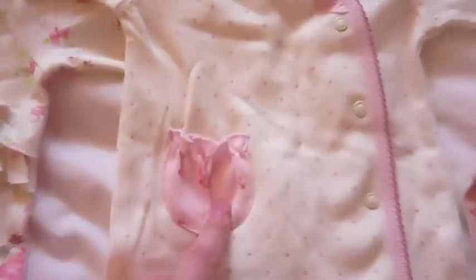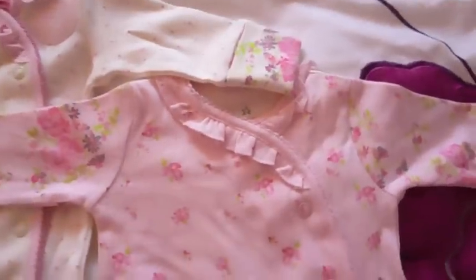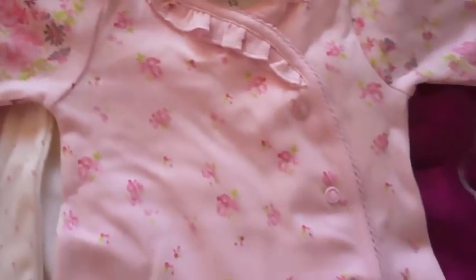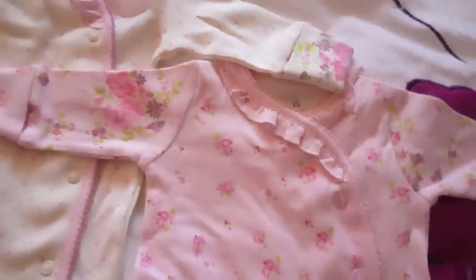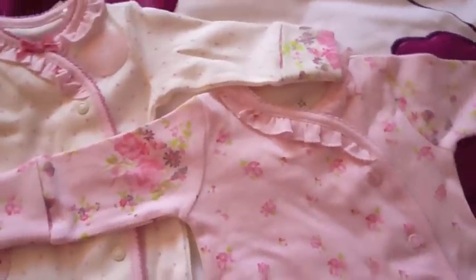The material on the pocket is on the third sleep suit but all over. Again, it's a side-snap with ruffles around the neck and floral patterns all over it. They're so cute — I'm so happy with these. I just love things like this.